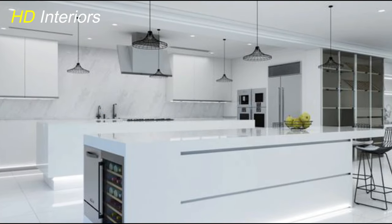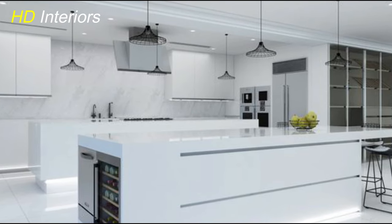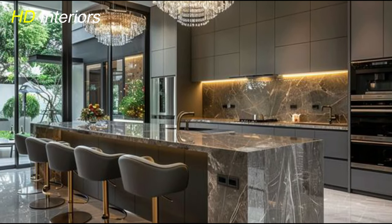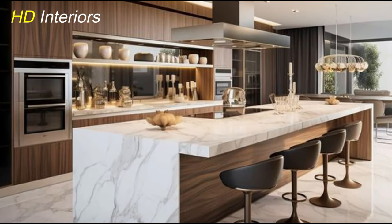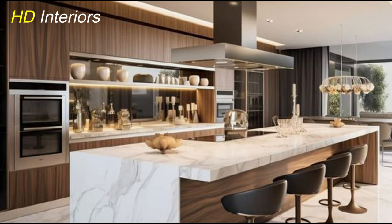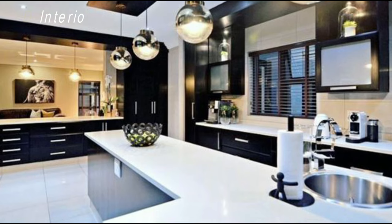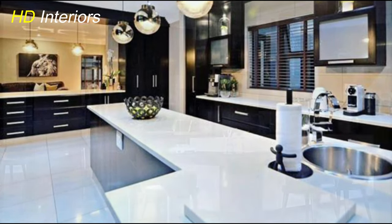Gone are the days of bulky standalone appliances cluttering up your kitchen space. In a modern kitchen, the goal is seamless integration, where appliances blend seamlessly with the cabinetry for a cohesive and streamlined look. One way to achieve this is by hiding appliances behind cabinet doors, creating a clean and uniform appearance. This can be done by installing panel-ready appliances designed to accept custom cabinet panels, allowing them to seamlessly blend in with the surrounding cabinetry.